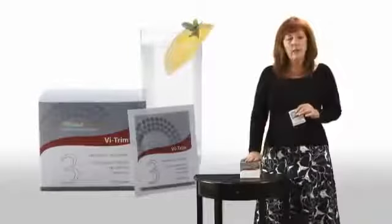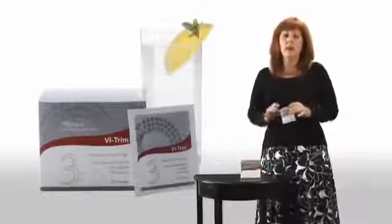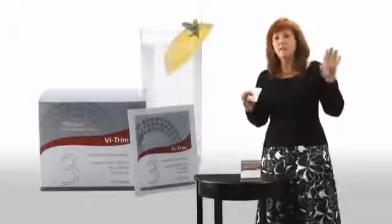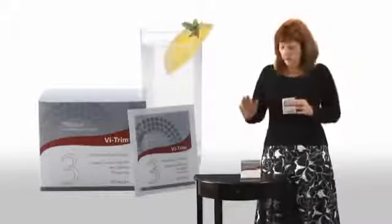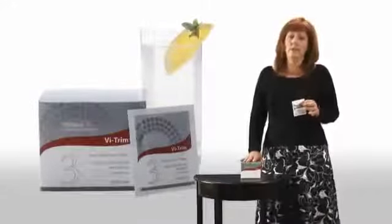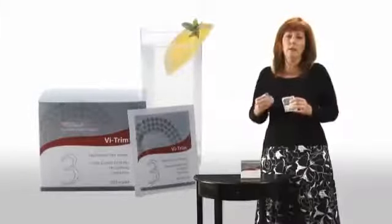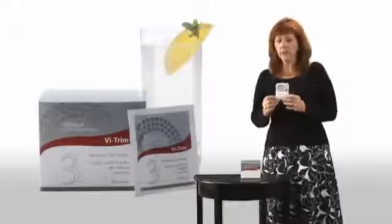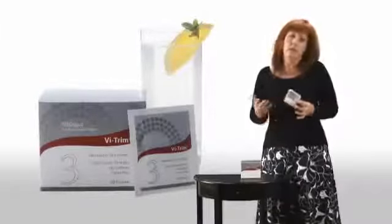So why did we create Vi Trim and what's in it? We created Vi Trim because one of the key reasons diets fail is people get hungry. If you get hungry, you go off the diet, you say forget it, and no more weight loss. Right now the average American is consuming 2,750 calories — men and women. So if you cut from 2,750 calories to 1,500 to 1,800, you're going to get hungry. This is a great way to help power through those cravings and keep from ruining your diet.